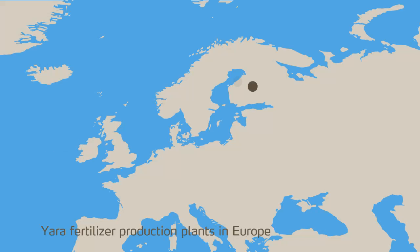Yara operates 20 fertiliser plants throughout Europe and employs some 7,000 people. More than 10 million tonnes of fertiliser are produced annually. Most of our production plants are located close to the sea in order to facilitate transportation of raw materials and finished products.